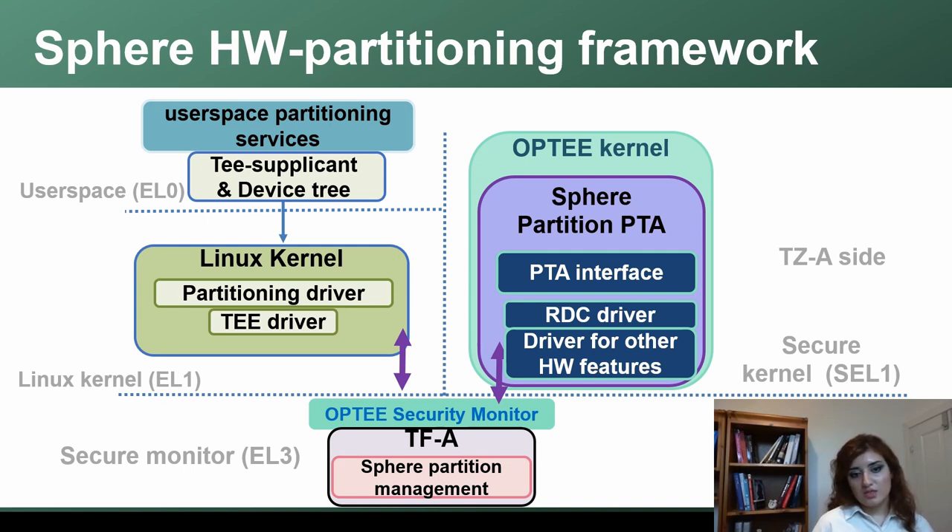Another important design principle for us is to be able to scale our hardware support. As I mentioned, we're going to see more and more hardware security features for compartmentalization and isolation. If we really want to properly utilize this hardware, we need to design systems to be scalable, maintain the stacks securely, and have abstractions that could have different backends — different TE kernel backends, different hardware drivers.